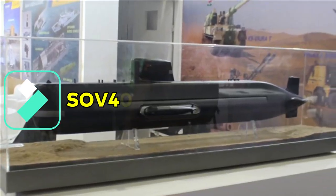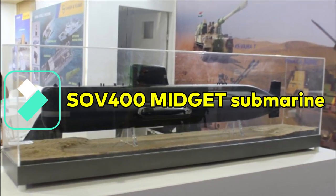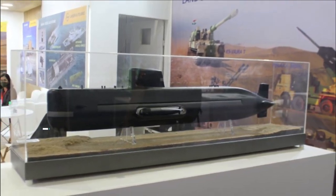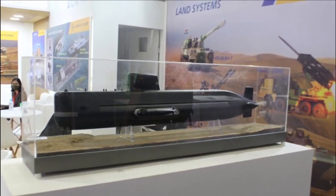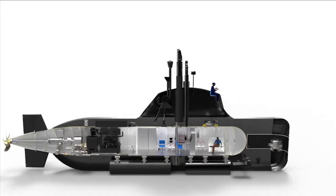MDL and L&T are two Indian shipbuilders working on midget submarines. L&T unveiled its design of a midget submarine during Egypt's defense exhibition EDX 2021. Designed and developed in-house, L&T's SOV 400 is a 44-meter-long submarine with a displacement of 490 tons.